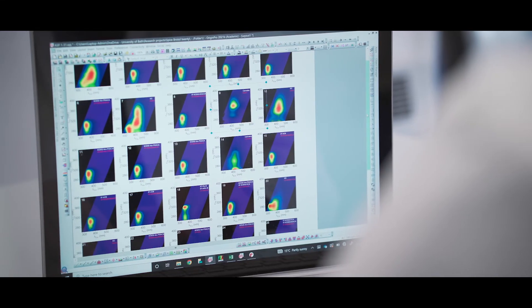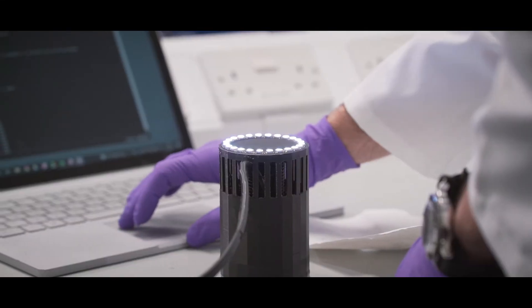We're working with the police, so this device could in the future help reduce the flow of these drugs into prisons and decrease the harm they do when used.